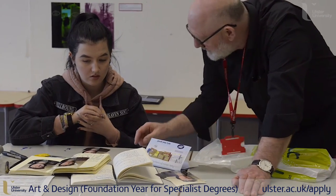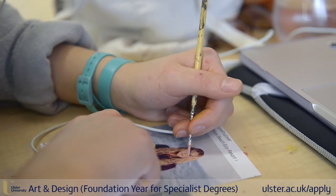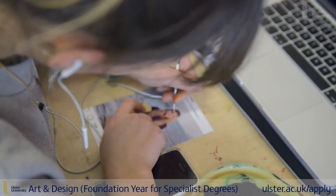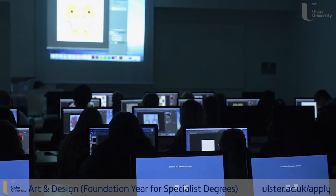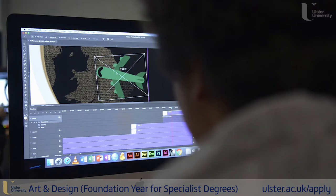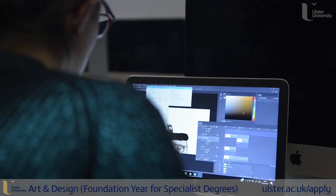When you're in the Foundation you have the option of going around all the different departments. They have a ceramics room, they have printmaking, they have all the jewellery and textiles, and then they have all the computers and all the sort of software you need, all the graphic design and animation.